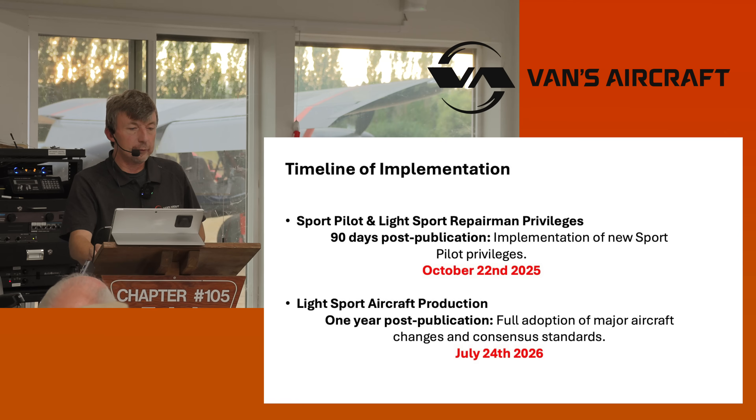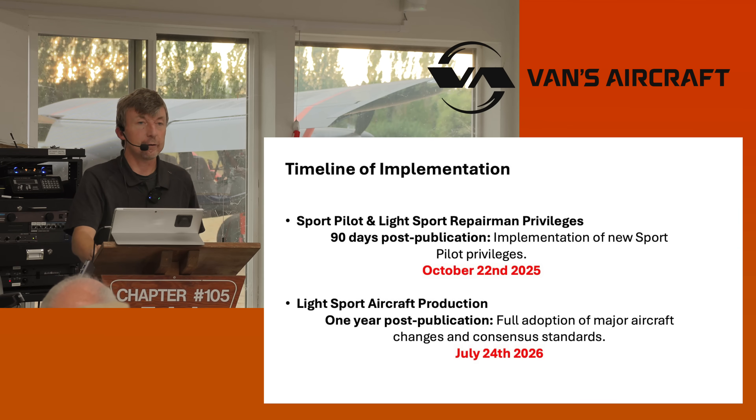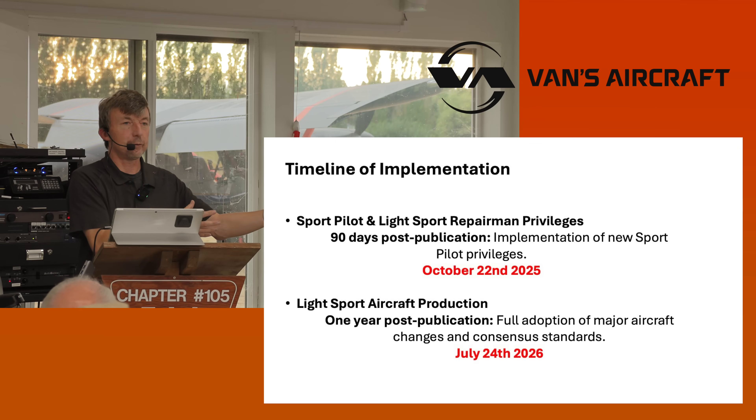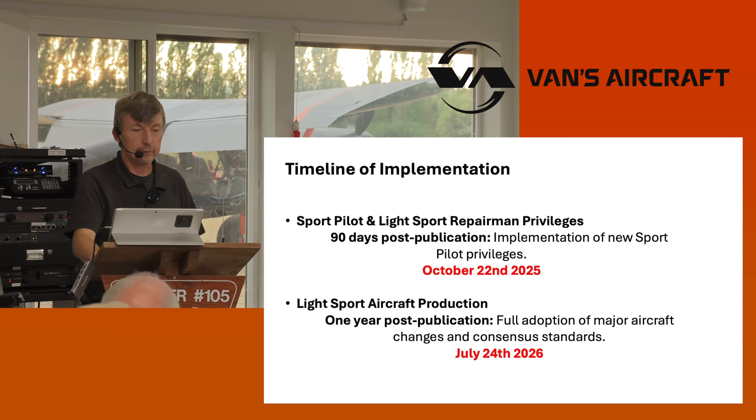The timeline for implementation: for the sport pilot changes and light sport repairman privileges, 90 days — that takes us to October 22nd this year. Then light sport aircraft production is one year out, because we still have to write the standards. We can't write standards if we don't know what the final rule is. The rule only came out at Oshkosh, and now we can openly talk with the FAA and get these standards accepted.